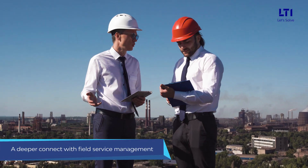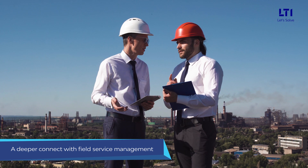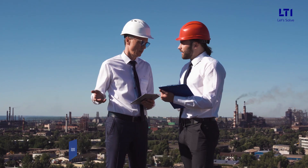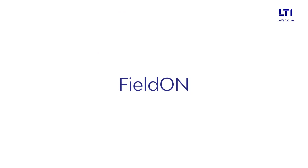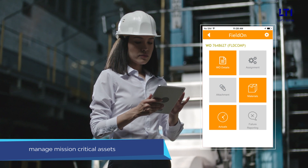LTI has a deeper connect with field service management given its engineering heritage and deep domain consultants that understand field services related business processes end-to-end. LTI's Field On is a digital solution that helps enterprises manage mission-critical assets in the most convenient way.